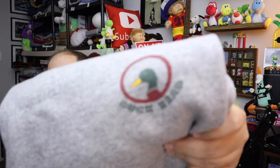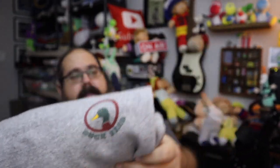And last for today — a pair of sweatpants. These are vintage sweatpants, Duckhead is the brand. Size large, heather gray sweatpants. Twelve bucks plus shipping.